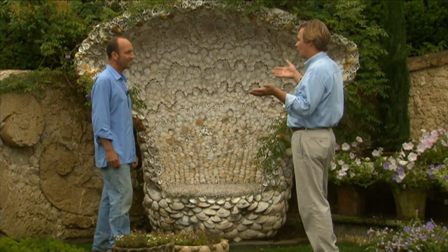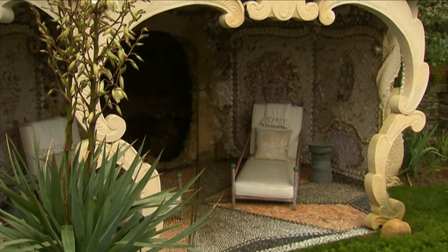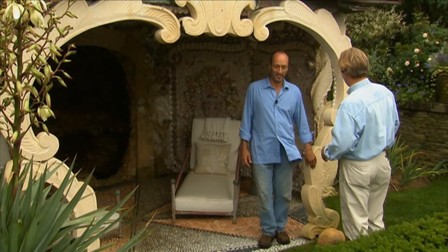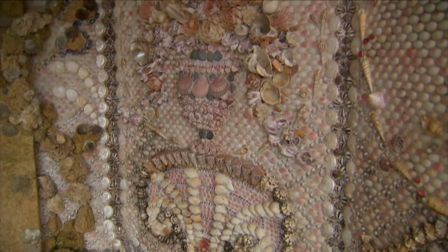I guess the jewel in the crown here really is the grotto. It is indeed. You haven't seen the grotto since we finished it. My goodness, look at this. It's fantastic, it's extraordinary. I don't think I've seen so many shells in such an orderly pattern in my entire life.